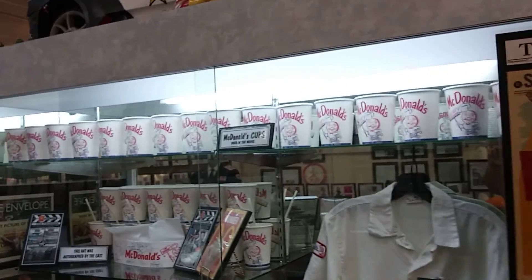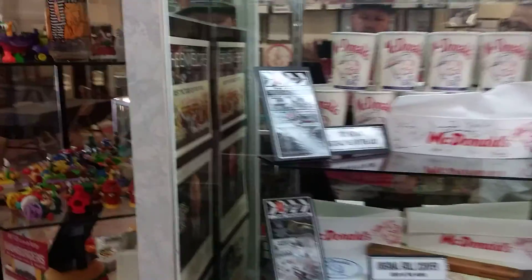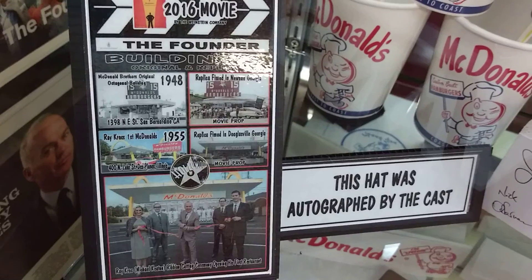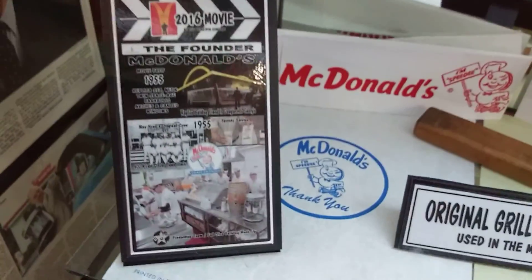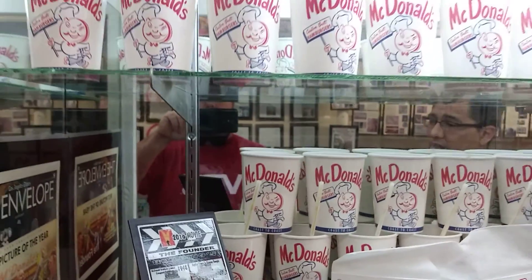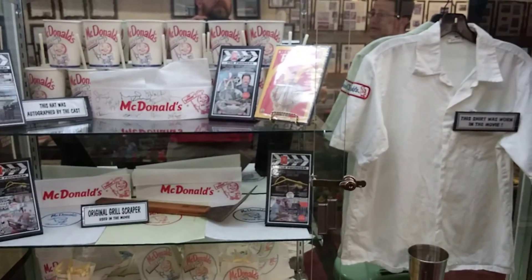For the filming locations, they used two sites. For the reproduction of this original McDonald's site, they filmed in a church parking lot in Newman, Georgia. For the recreation of Ray Kroc's Des Plaines, Illinois location, they filmed at a mall parking lot in Douglasville, Georgia. So both were in Georgia, but in different cities.